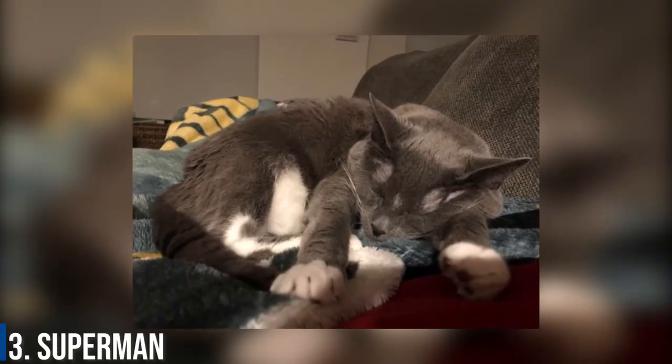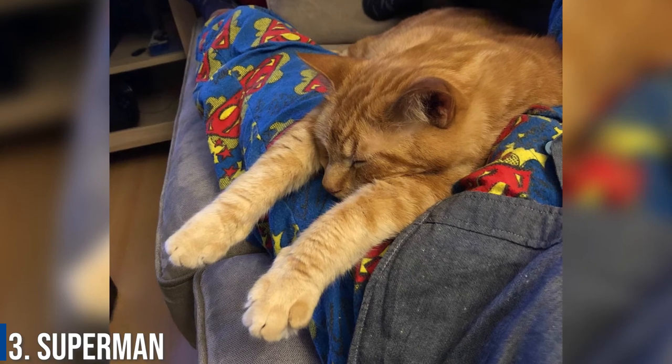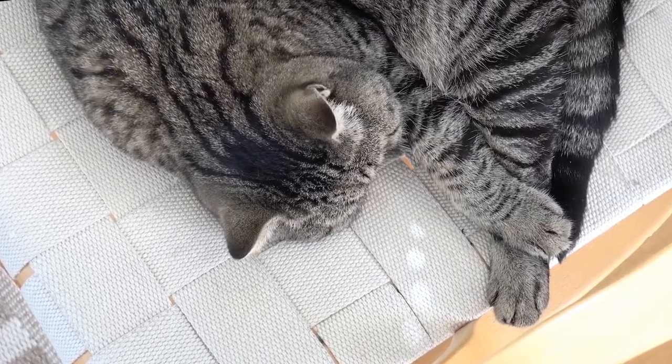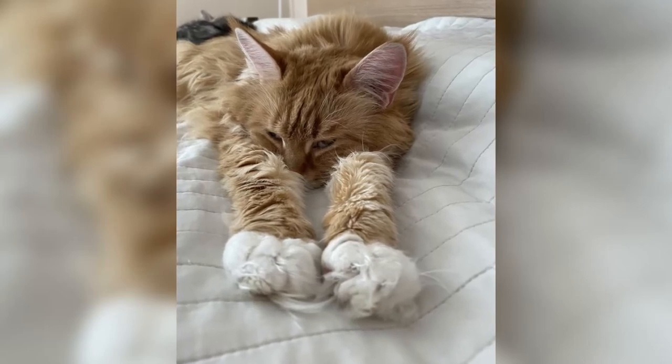Number 3: Superman. This position is when your cat lies on its belly and stretches out its paws to the front and the back, just like Superman in flight. This sleeping cat position means that your cat is extremely relaxed and they are likely to be in a deep sleep if in this sleeping pose.